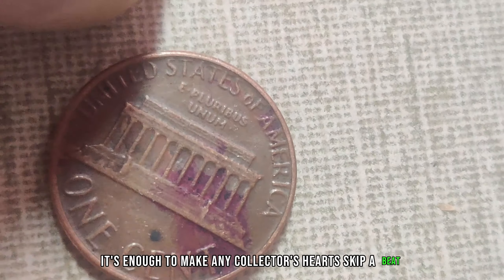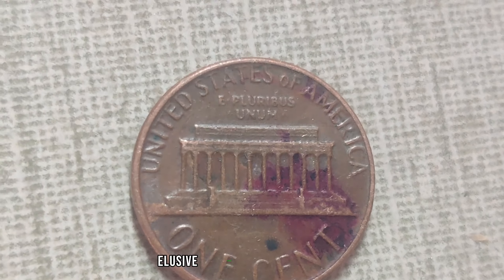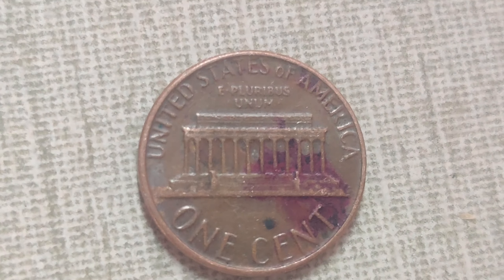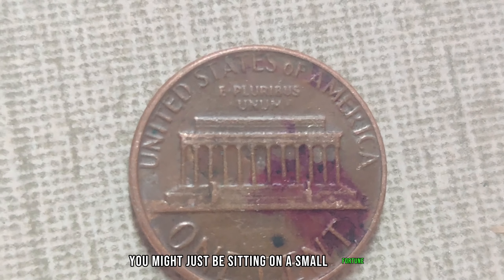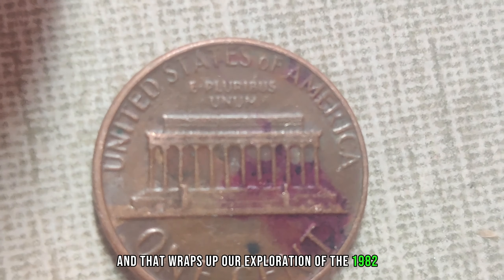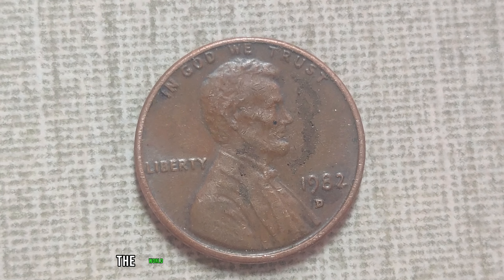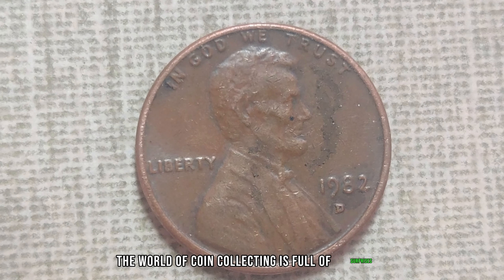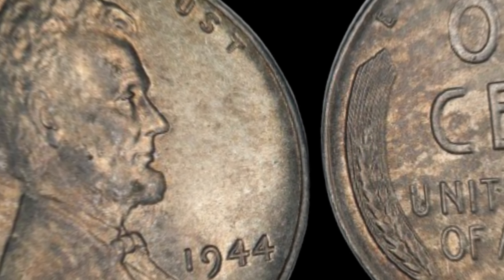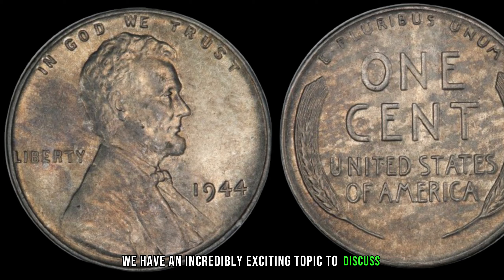$1.4 million for a single penny — it's enough to make any collector's heart skip a beat. So if you're lucky enough to stumble upon one of these elusive treasures in your coin jar or piggy bank, hold onto it tight. You might just be sitting on a small fortune. The world of coin collecting is full of surprises, so keep your eyes peeled for those hidden gems.